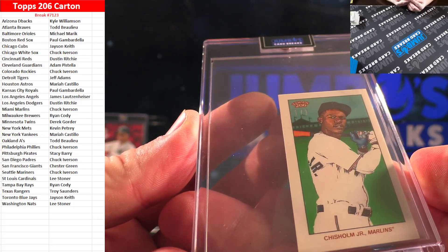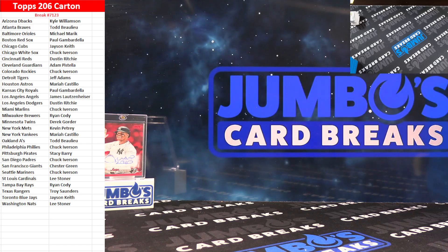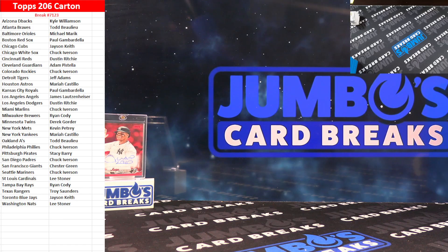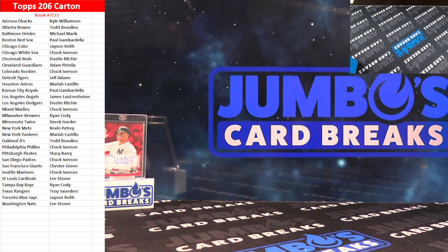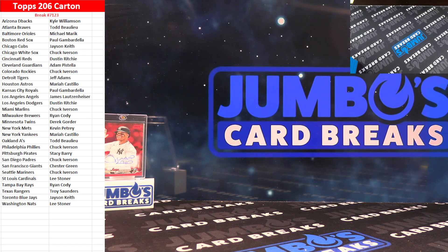For the Marlins and Chuck Iverson. Again, two more of those boxes on the website — only $10 a team. I think it's a fun rip. You guys let me know what you think. Again, that is the break. Everybody appreciate. Close to the hill. I was having a lot of fun ripping that product.